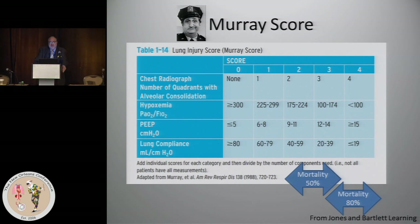Patients can get zero, one, two, three, or four points based on those four categories. Four is the worst, zero is the best. The ultimate score you get is not a sum — you don't add them up, you divide it. You do the average.